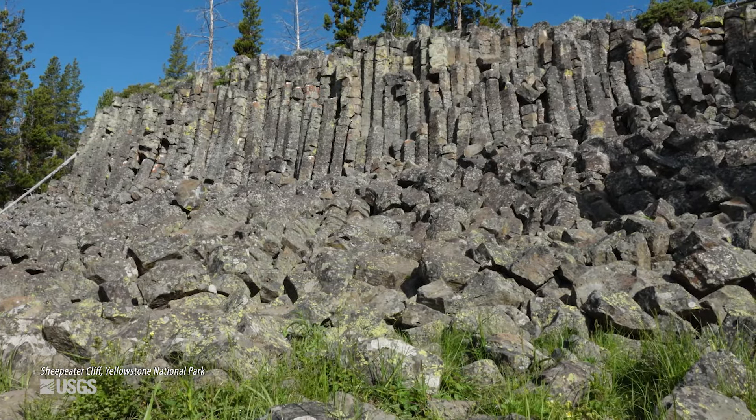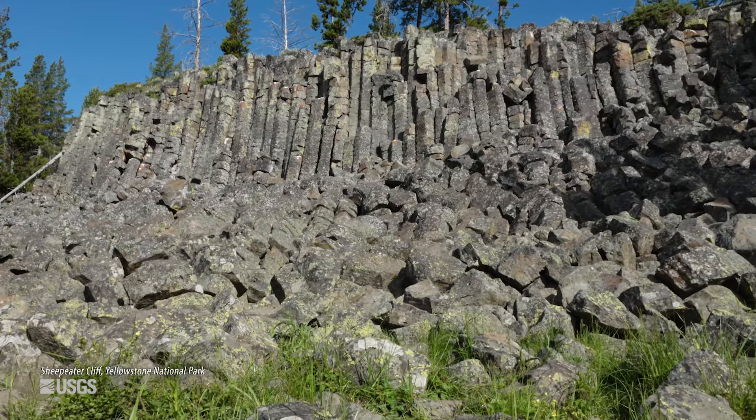I'm standing here at Sheep Eater Cliff in Yellowstone National Park, just north of Yellowstone Caldera. It's a great example of columnar jointing in a basaltic lava flow.